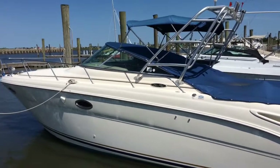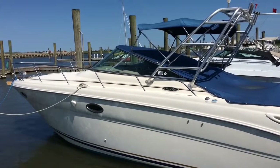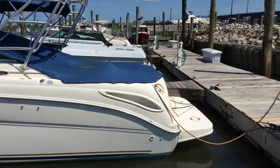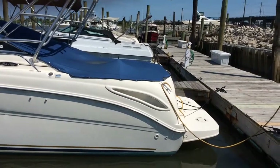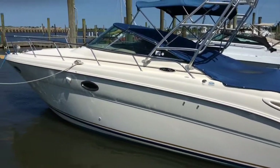Guys, this is Chris, Seven Seas Marine. Today we have a gorgeous 2003 Amberjack 290, powered by twin 5.0 liter Mercruisers at 260 horsepower each, for a total of 520 horsepower. Let me start with the outside of the boat.